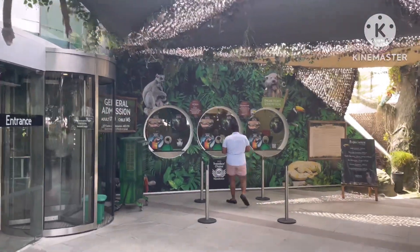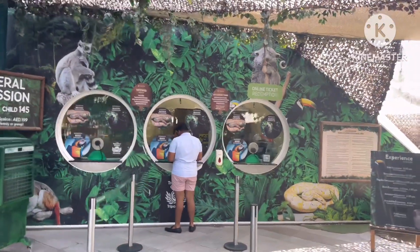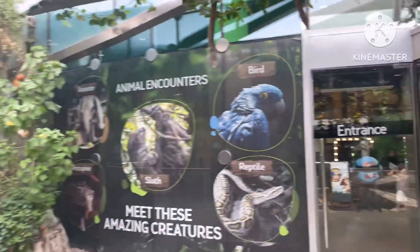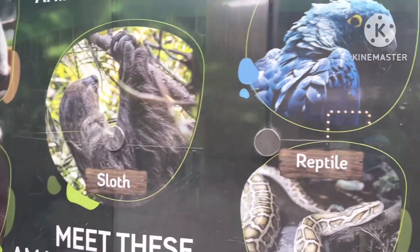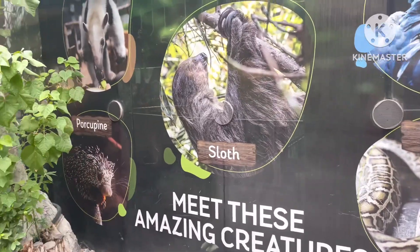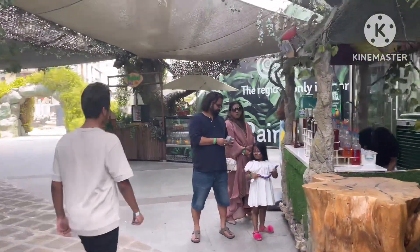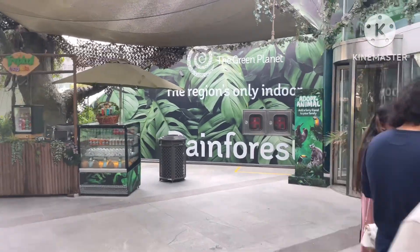There are different types of passes — VIP parcels, an exclusive pass, and online ticket redemption as well. This is the entrance of the Green Planet, completely indoor. You can see some birds and animal photos from here. I have already dropped my guests inside and they are enjoying the Green Planet tour in Dubai.